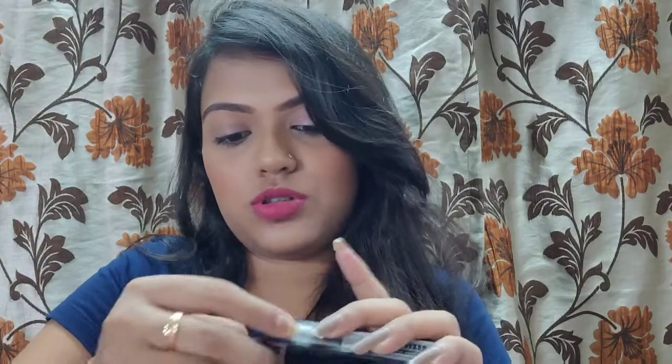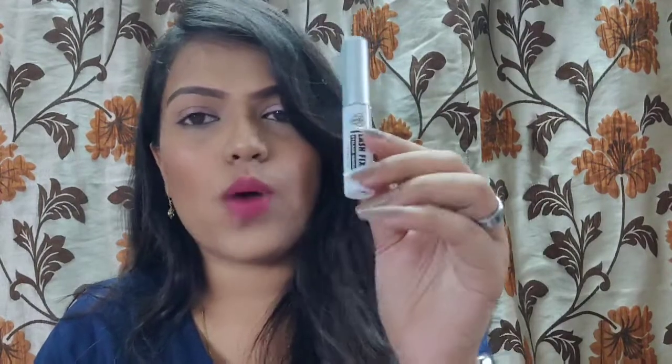The next thing I got is the PAK Lash Fixer — an eyelash adhesive. I was previously using one from Miss Claire but I wanted to try this one as I've heard amazing things about it. It's 5 ml and white in color. I haven't used it yet but I have very high expectations since it's a very raved product. I'll be uploading a review very soon.